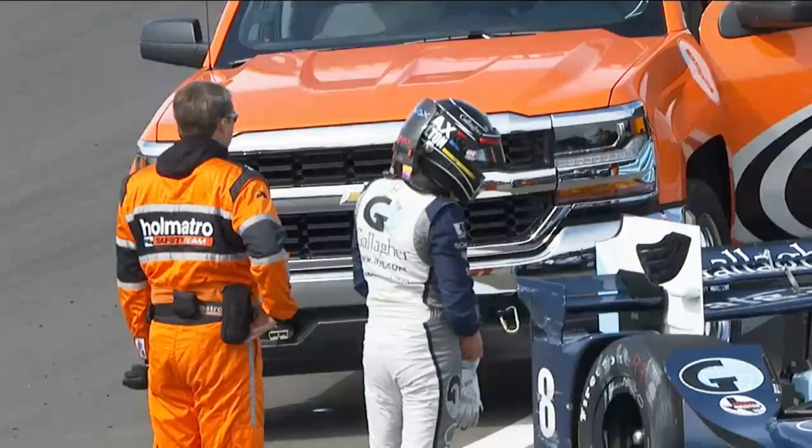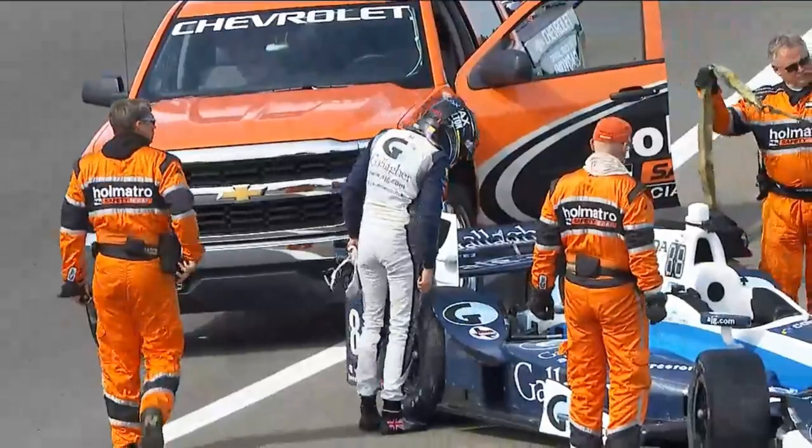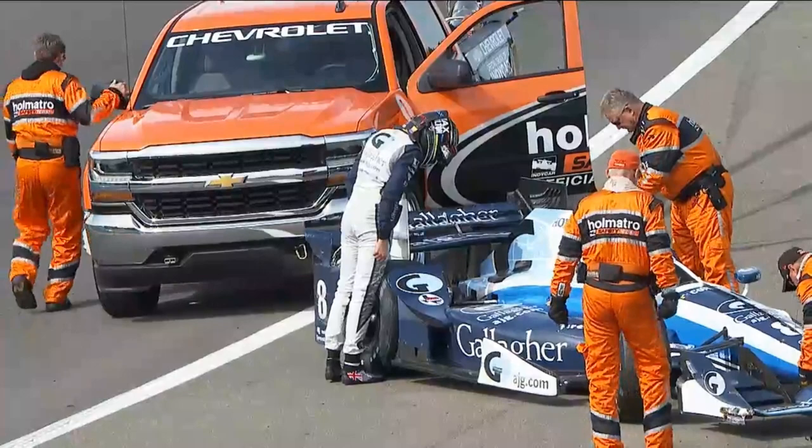The suspension pieces in the right front took a pretty good lick. I saw that right front tire kind of fold over on itself, which, as you mentioned, is a clear sign that there was a bent suspension. And Max is now looking over the right rear suspension.